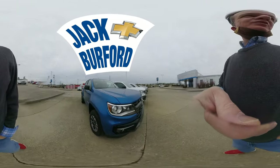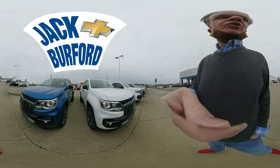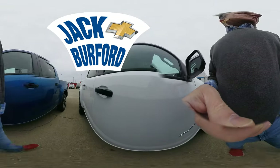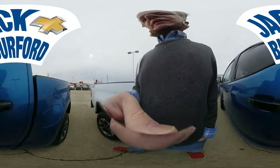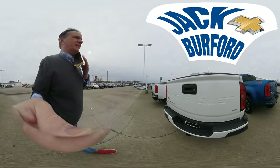Hey everybody, this is Randy, and welcome to this 360 view of our great midsize trucks — the Colorado. We have a pretty blue one, a pretty Z71 white one, and a V6.